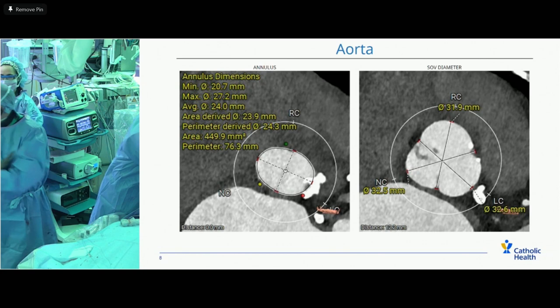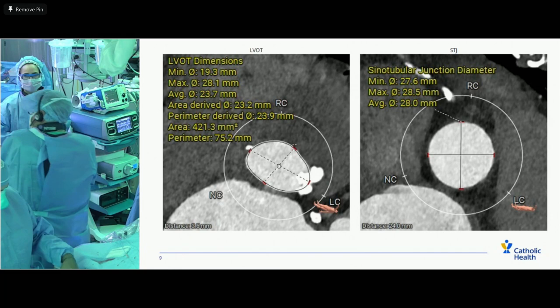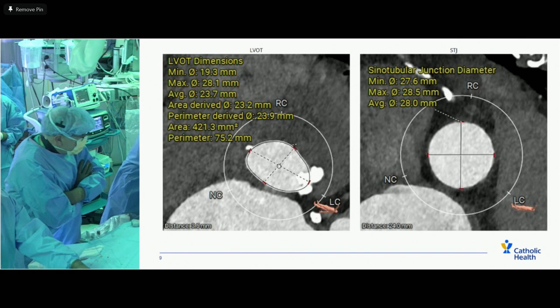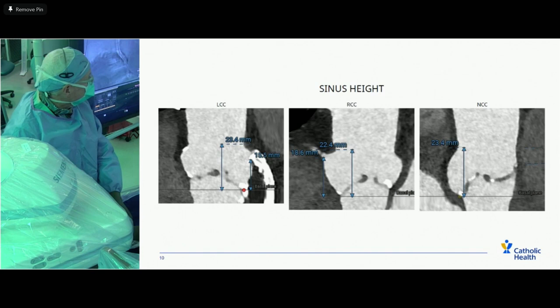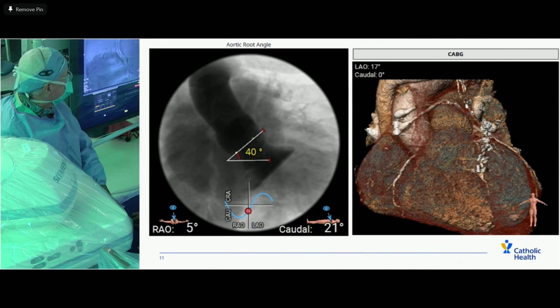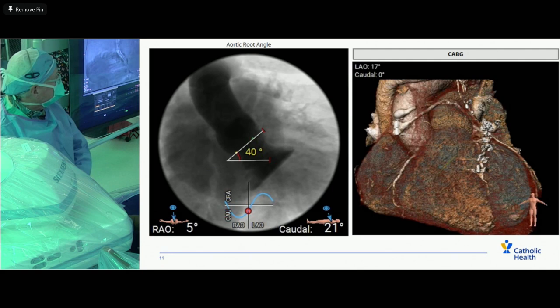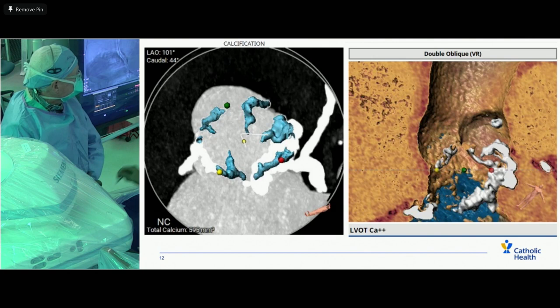As opposed to what we'd typically do — going with the average and ballooning with a 24 — the sinus heights are good, the left main is heavily calcified. The aorta is sort of up-and-down, so the approach is good. There are intact vein grafts visible in the ascending aorta. Calcification is moderate, which is in keeping with our plan not to pre-dilate.